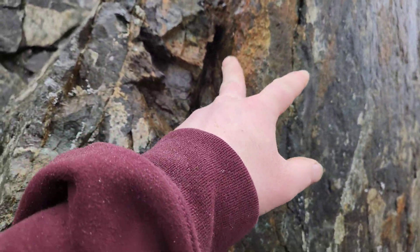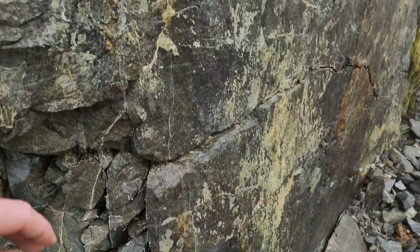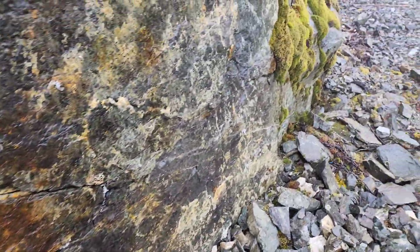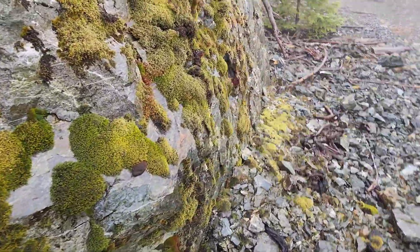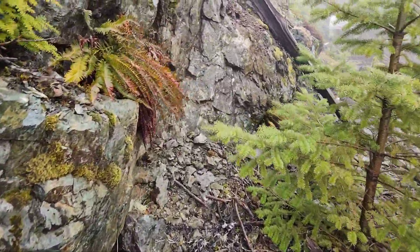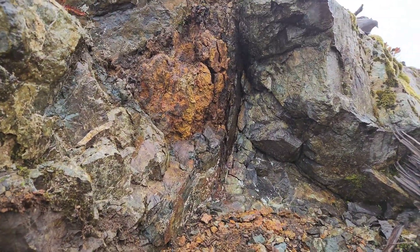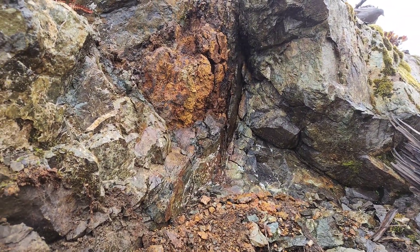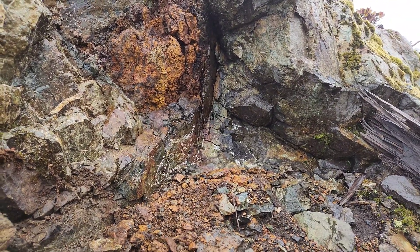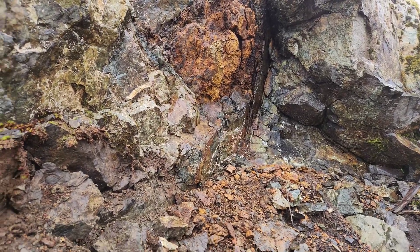Right here — small amounts of chalcopyrite. You can see the malachite staining, malachite right there. Took a few samples from over here in this area. Basically just weathered, deteriorated quartz with a little bit of chalcopyrite down beside it, and a tiny bit of bornite too.